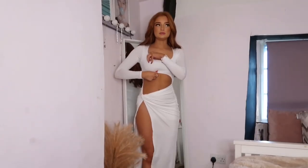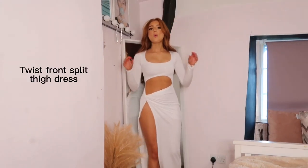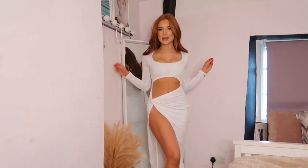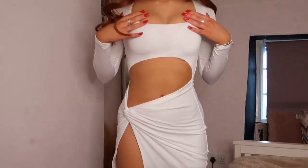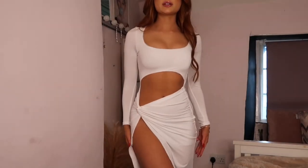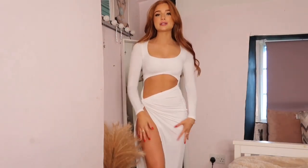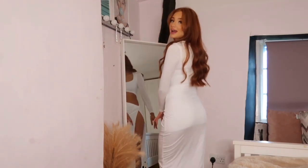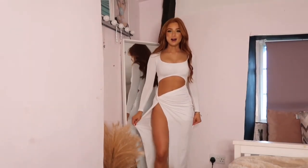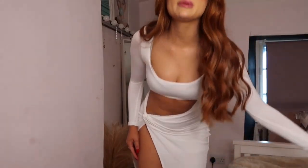Now this is the white dress — wow! It's a little bit longer and it's got this sexy little slit at the side, perfect for Valentine's Day. How absolutely unbelievable is it? So flattering, so gorgeous. Perfect for if you're going for rooftop drinks or things like that, because you've got long sleeves so you're a bit more covered up if you've got to walk somewhere. It's just beautiful, and it's that really comfortable fabric as well.